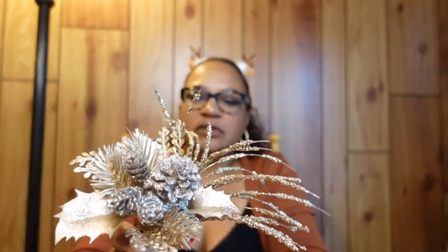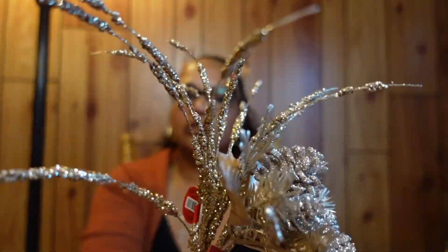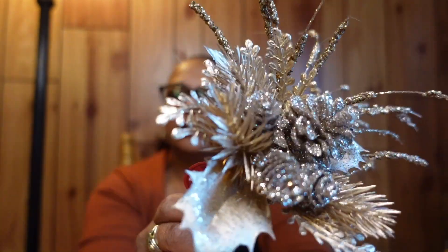I have some more fillers for my mini tree — little white pine cones and some brown-tone, almost gold-colored ones. I got those as fillers and I'm thinking about putting them at the top of the tree.